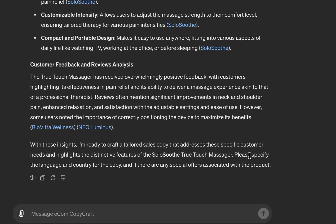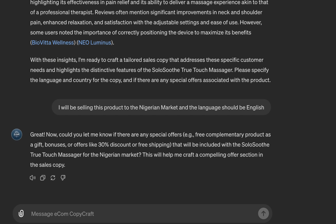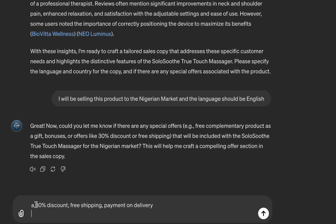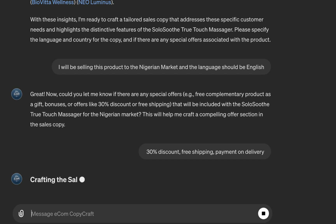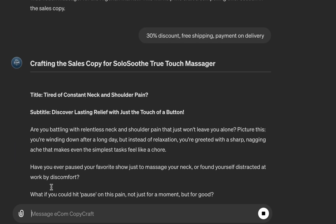The follow-up question asks you to specify the language and country for the copy. I'll say English. This is important because you want to localize your copy — if you're selling to Ghanaians, putting Ghana there makes the communication style more relevant. You can use any language of your choice. Next, you can specify your offer: for example, '30% discount, free shipping, and payment on delivery.' If you have complementary gift products, you can add those too.